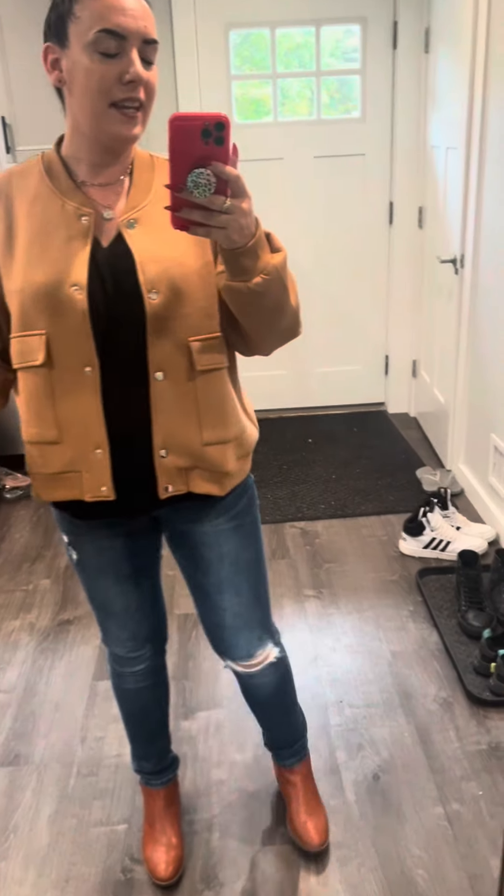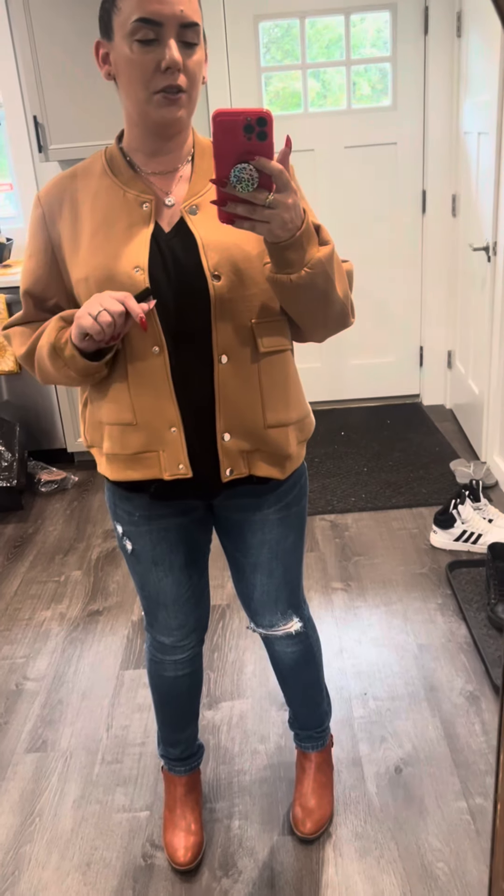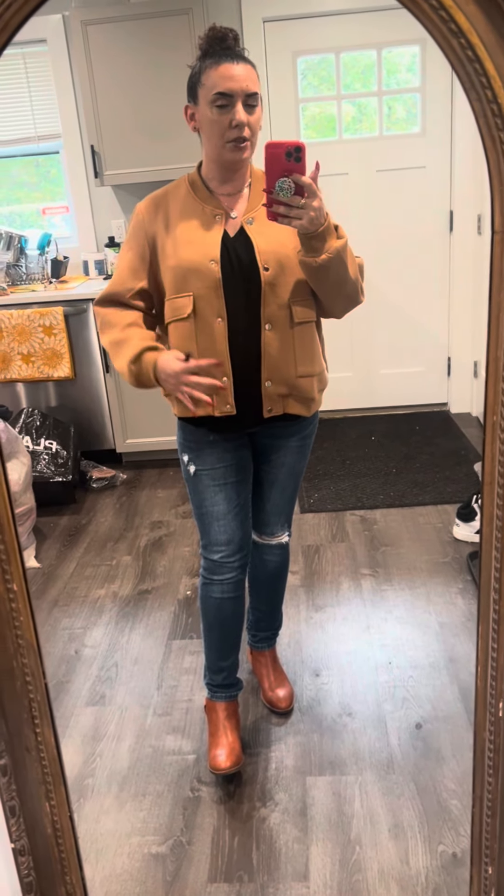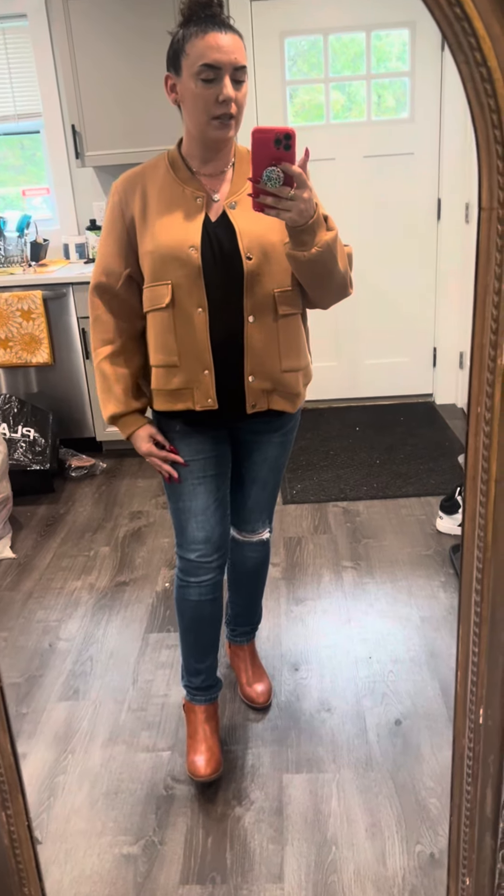Hi, so this is an outfit of the day. I'm going pumpkin picking today with Kyle, my sister, and her hubby. And this is what I'm going with. It is mostly Amazon, everything except the jeans.